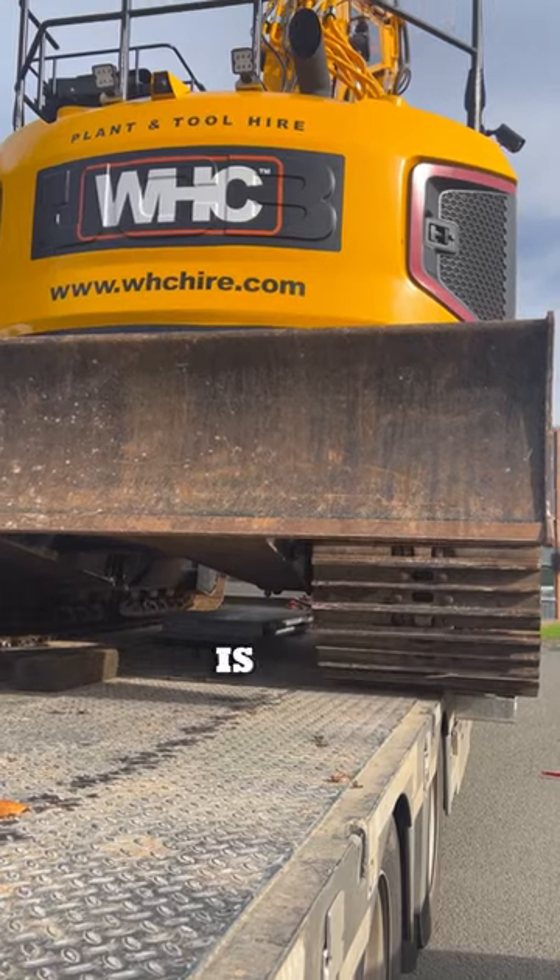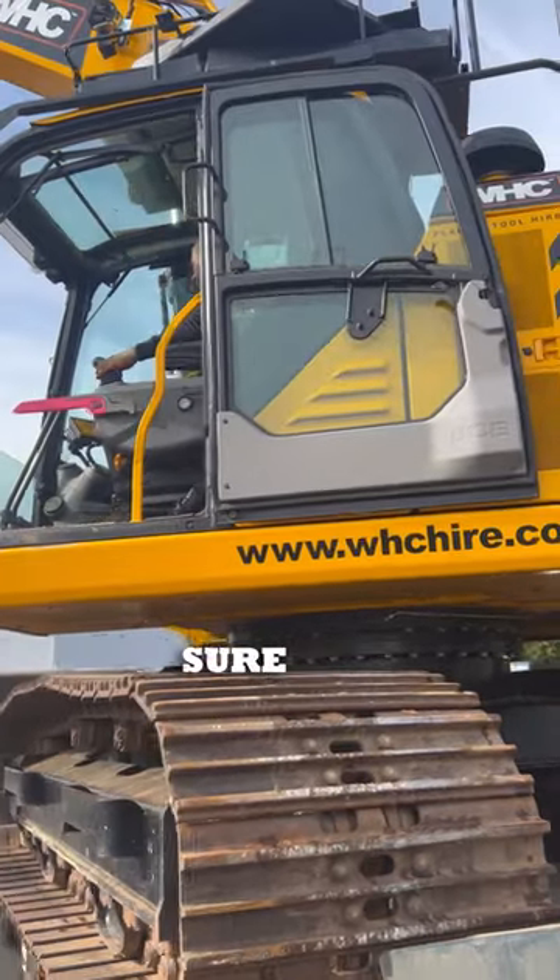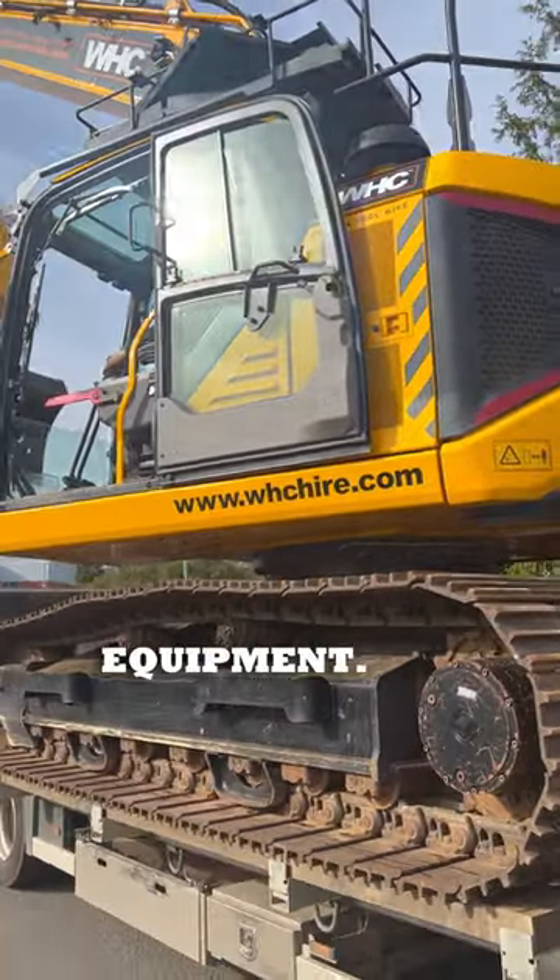Using the correct moving equipment is also essential to ensure safe transport, so make sure that you or your supplier doesn't skimp on their equipment.